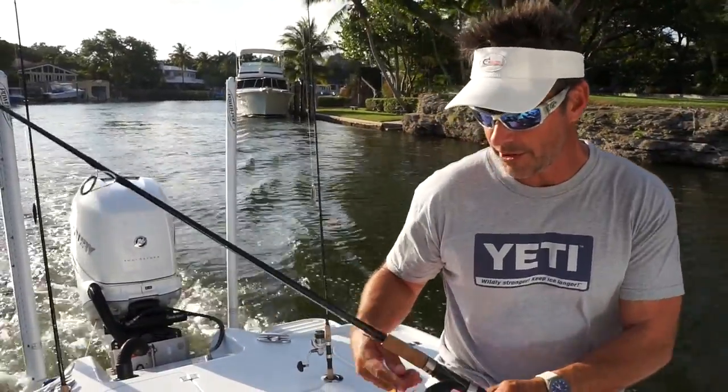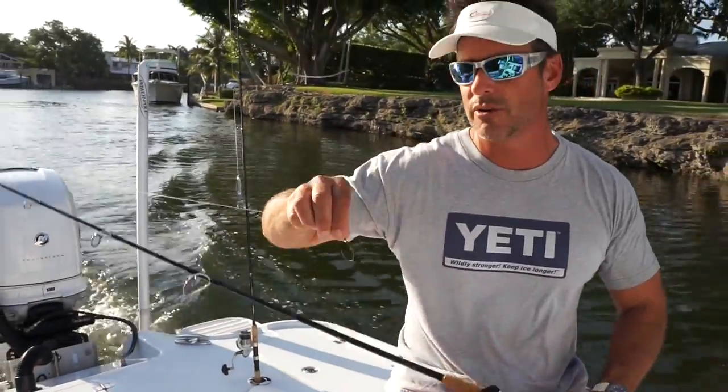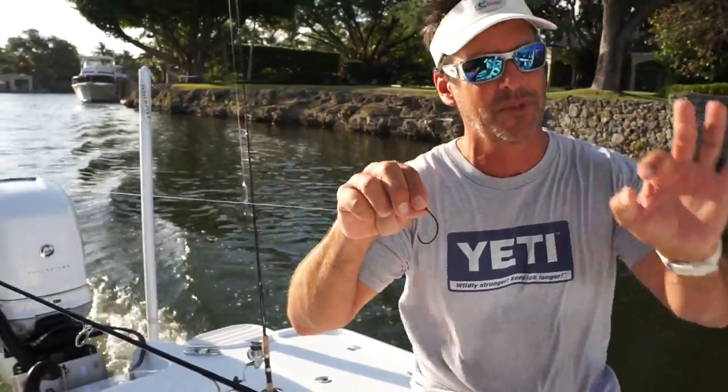I've got my trusted rod here with a 50-pound braid. I've got a 50-pound fluoro leader. I have a uni-knot to a 5.0 circle hook, which I'm going to apply a nice-sized crab — permit-sized.